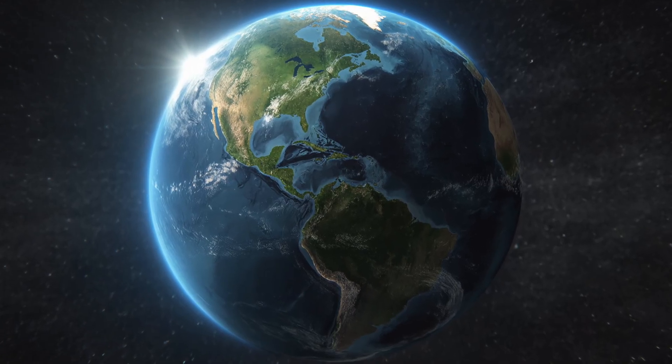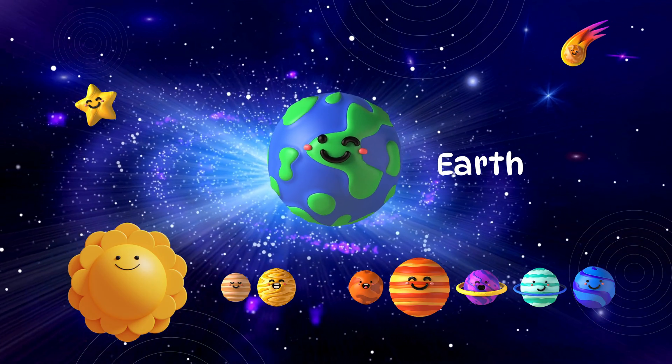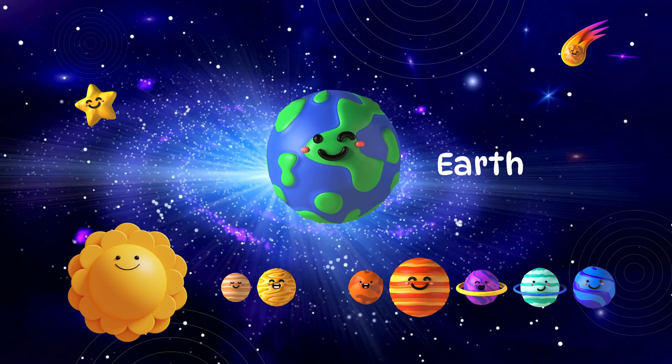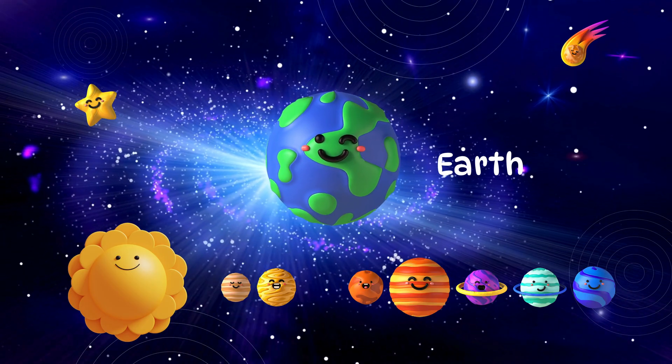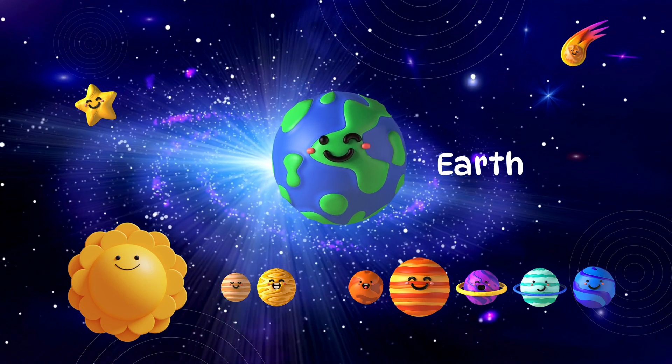Now here's Earth, our home. Earth is blue, green, and full of life. It's the only planet we know with people and animals.